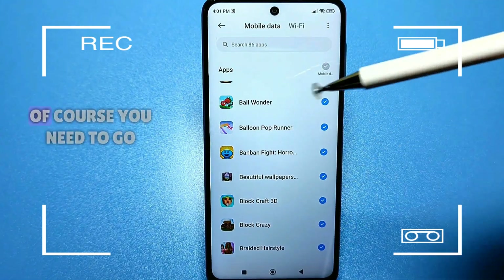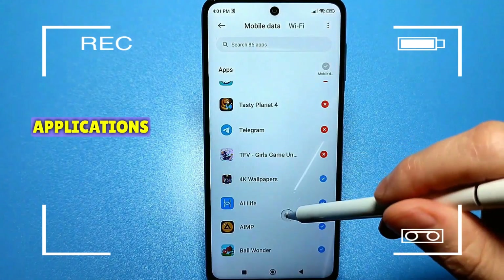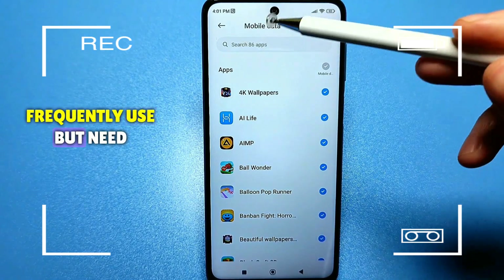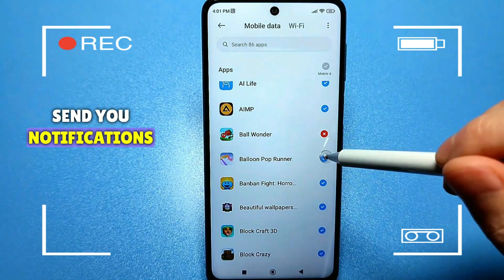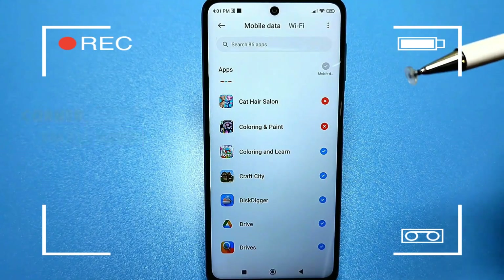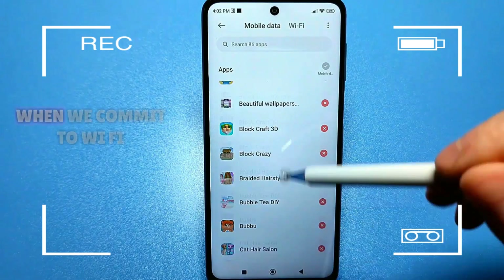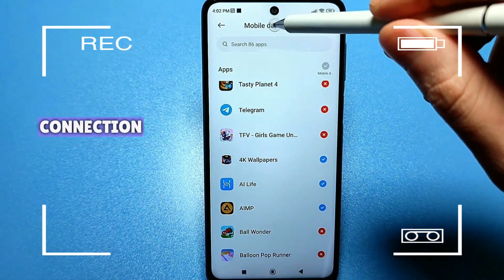You need to go through all these settings and disable almost all applications. I recommend leaving only the ones you frequently use that need internet access, like messengers or apps that send you notifications — you can disable all the others, and it will significantly save your battery. In the upper right corner there is a small arrow you can slide to see hidden Wi-Fi networks. When connected to Wi-Fi, it's the same apps but they work with your Wi-Fi connection.